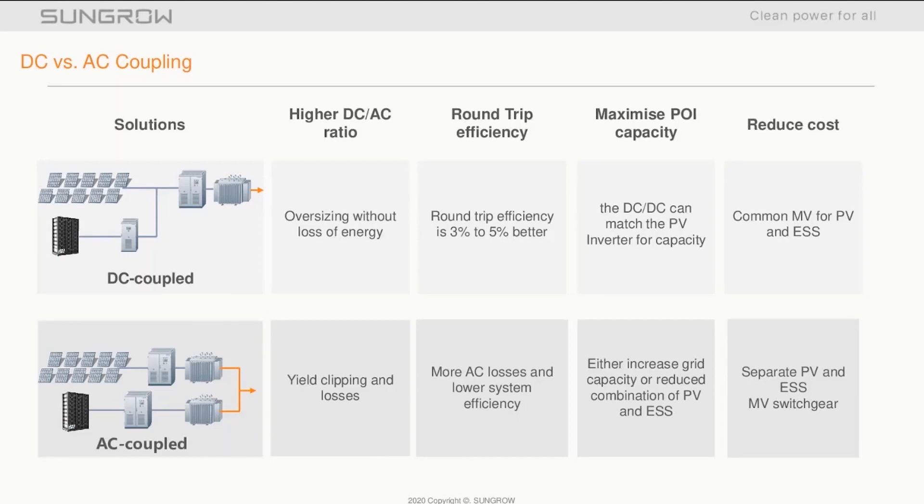To give a brief comparison of the solution, I've highlighted the main key differences of a DC coupled system against an AC coupled system. With the DC coupled system, it allows you to increase the DC-AC ratio of the PV system without fear of loss of yields due to clipping. Greater cost savings can be achieved by reducing the number of MV stations required, and this also results in greater system efficiency.